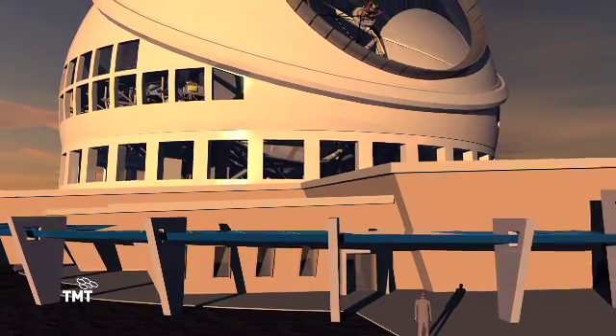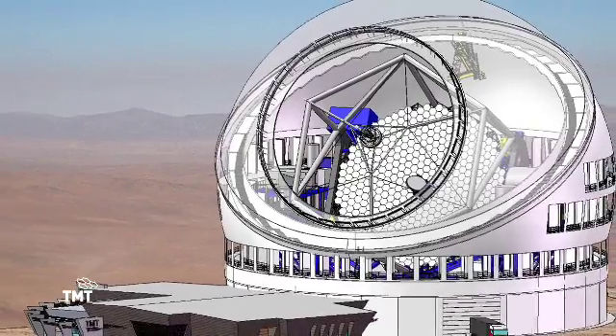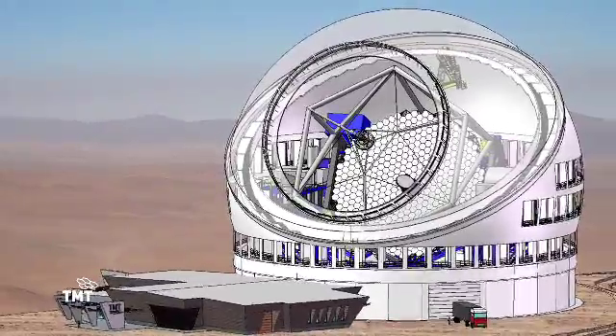It started out as a Canadian telescope — we were going to build a 20-meter telescope — and there were parties down in the United States that were wanting to build similar size instruments. So we rolled the Canadian project into the American project and it became the 30-meter telescope.